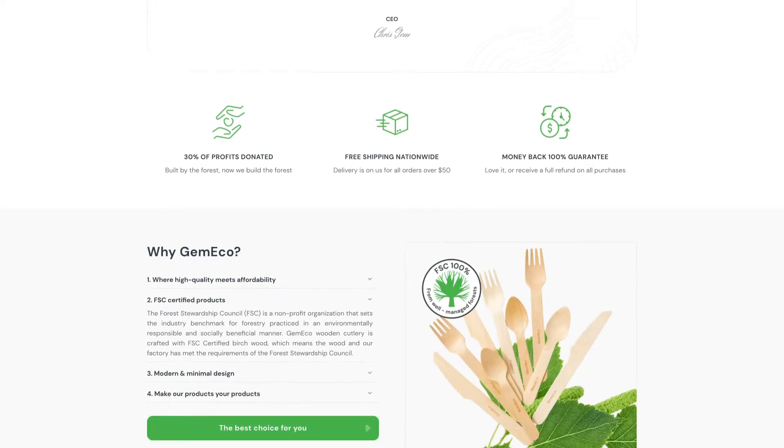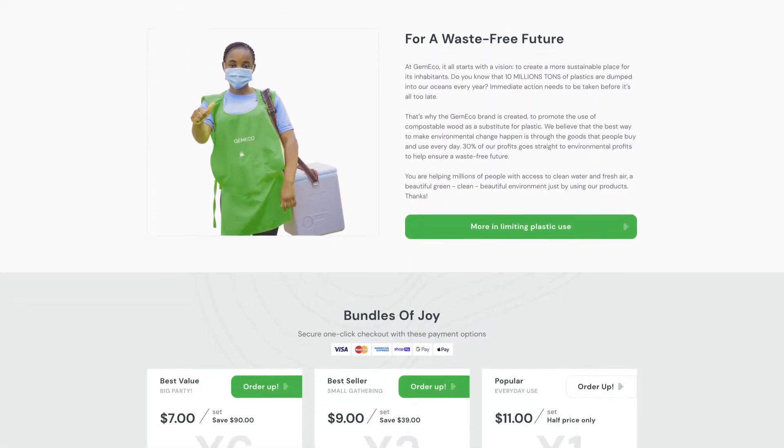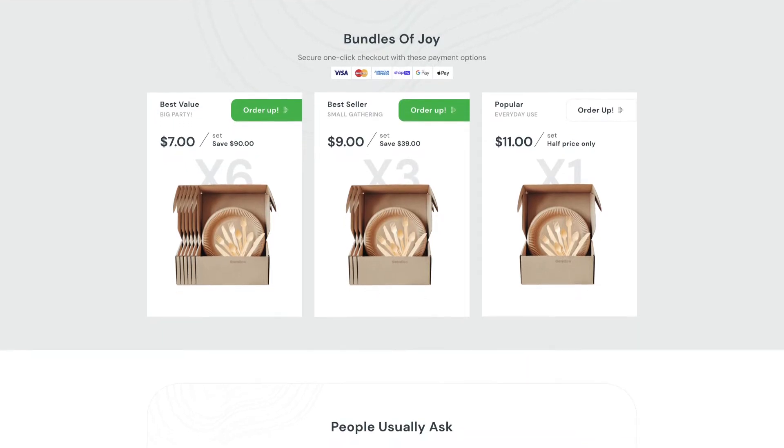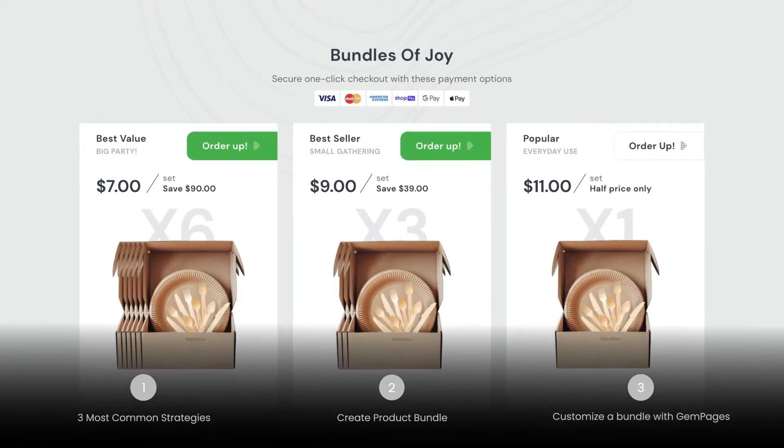Today I'm going to show you how to customize a bundle of goods and display them in the most tempting way possible. You can use the timestamp to navigate through the video. Let's get started.